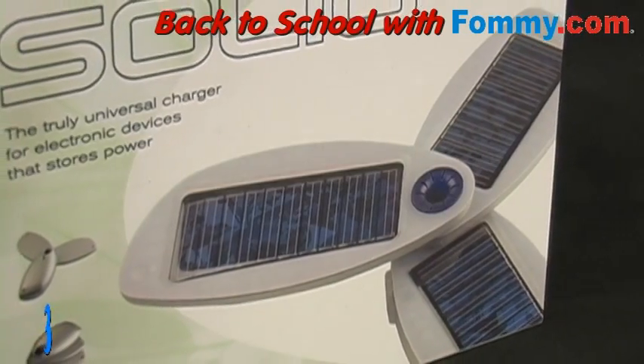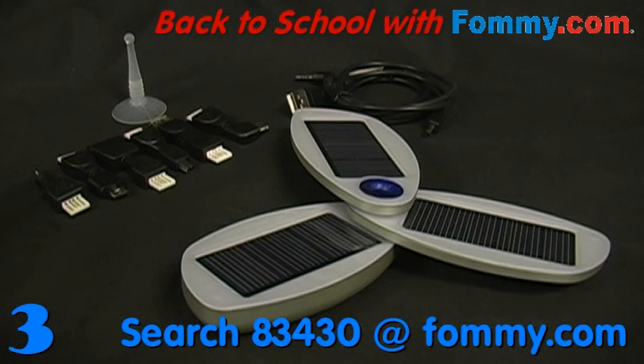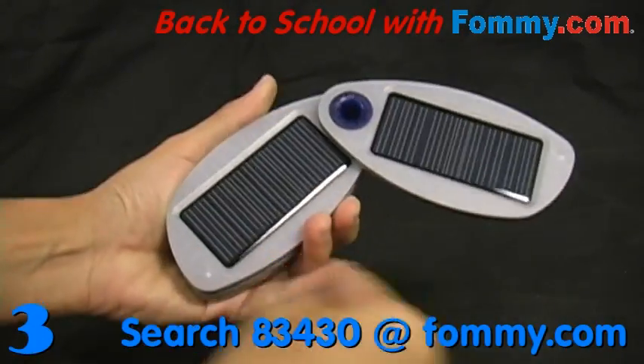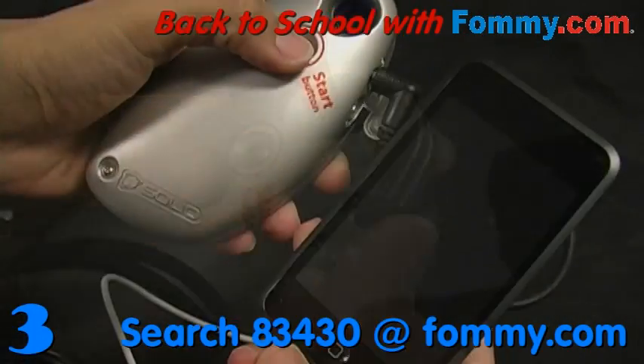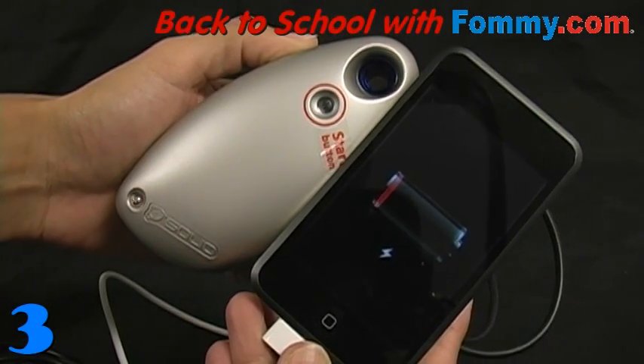Number 3 is brought to us by the global leader in solar power technology. The award-winning Solio Classic Hybrid Charger stores power from the sun to recharge your mobile phone, iPod, game console, GPS device, or camera. A fully charged Solio charges your device up to 2 times or allows for 15 hours of MP3 music. Thanks to Solio's advanced adapter system and intelligent circuitry, it does so at about the same rate as its electrical counterparts. Generate free and clean energy from the sun with Solio.